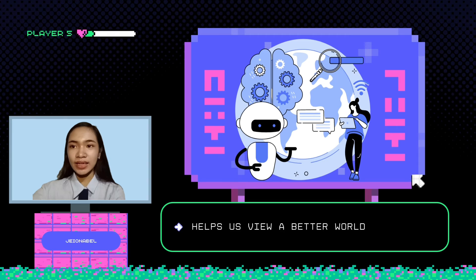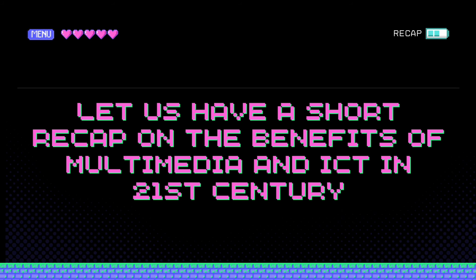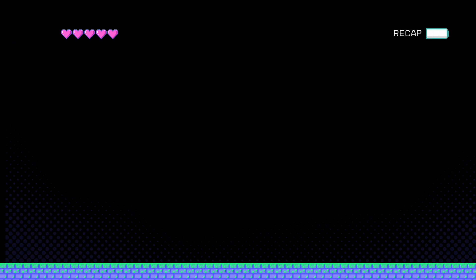Lastly, it helps us to view a better world. A great way to interact with your audience and tell a story where they can relate is by producing multimedia content. Thank you.